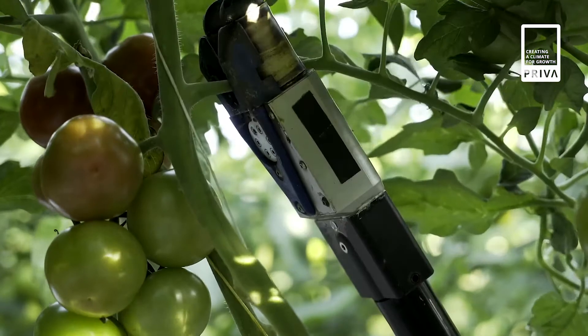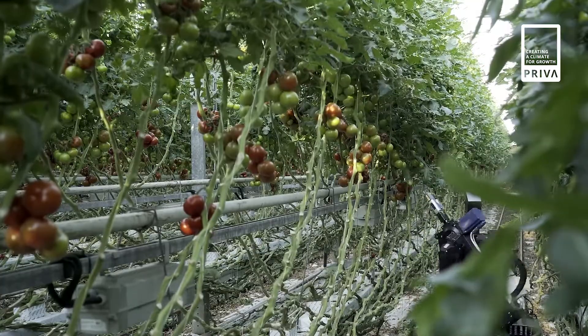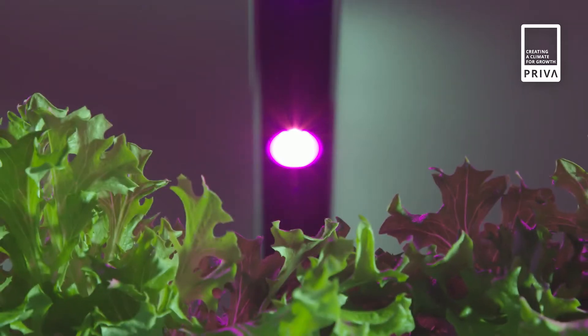Feeding all these people requires 70% more fresh, nutritious and tasty food. So how do we ensure there is enough food? The solution is indoor growing — growing plants indoors in a fully controlled and clean environment.